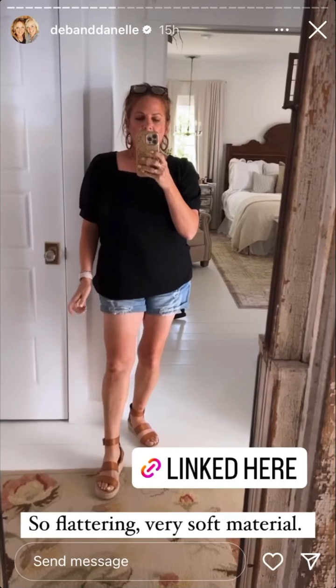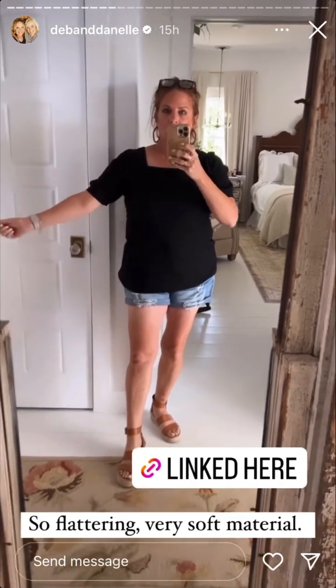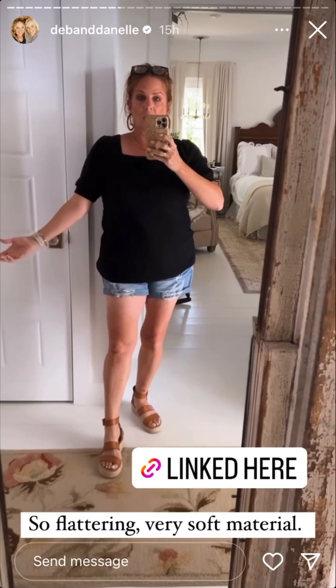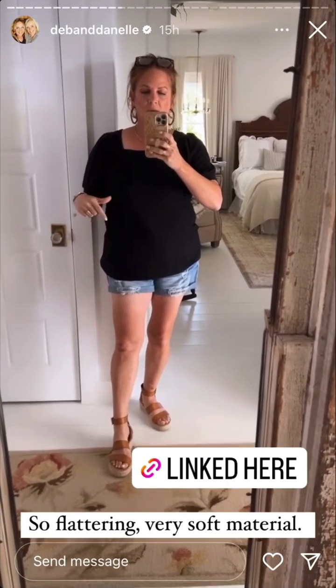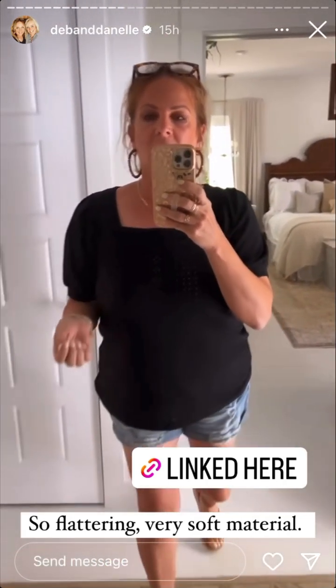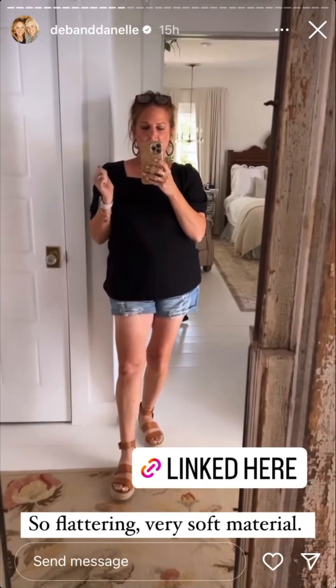I was just putting clothes away and I was putting this shirt away — I ordered it several weeks ago and shared it when I ordered it, but never shared it when I got it in. It's really cute, square neck, comes in lots of different colors, true to size — this is a large.